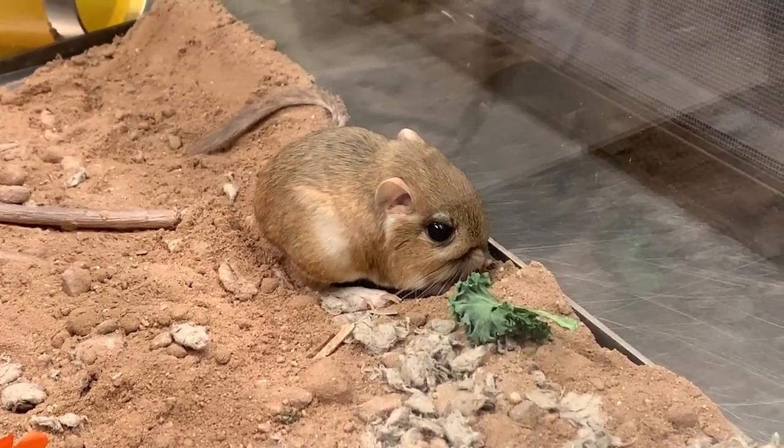As cute as these guys are, I would probably say they don't make the best pets. They're very jumpy — they can jump up to six feet straight forward — and they're a little more skittish than some of your pet rodents like a gerbil or a hamster. But we hope you enjoyed getting to visit them today and we hope to see you again at the Springs Reserve soon.